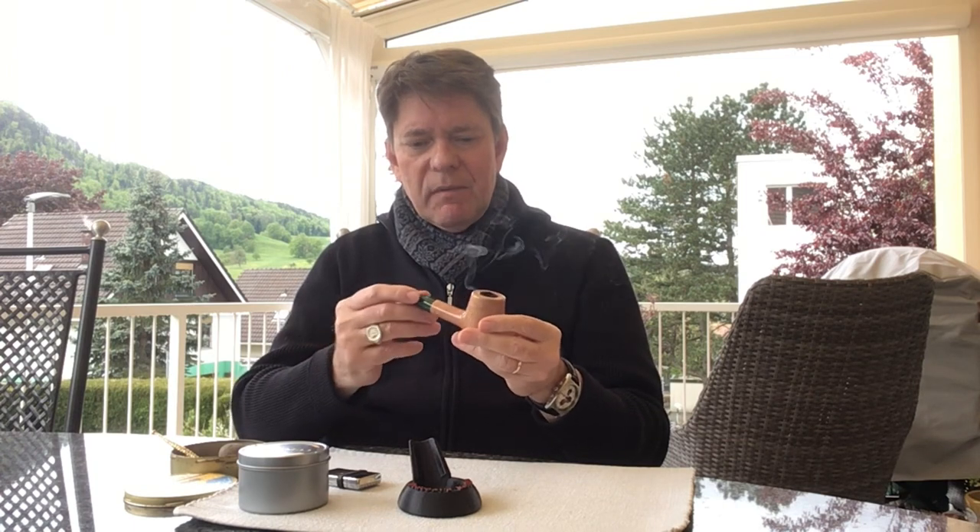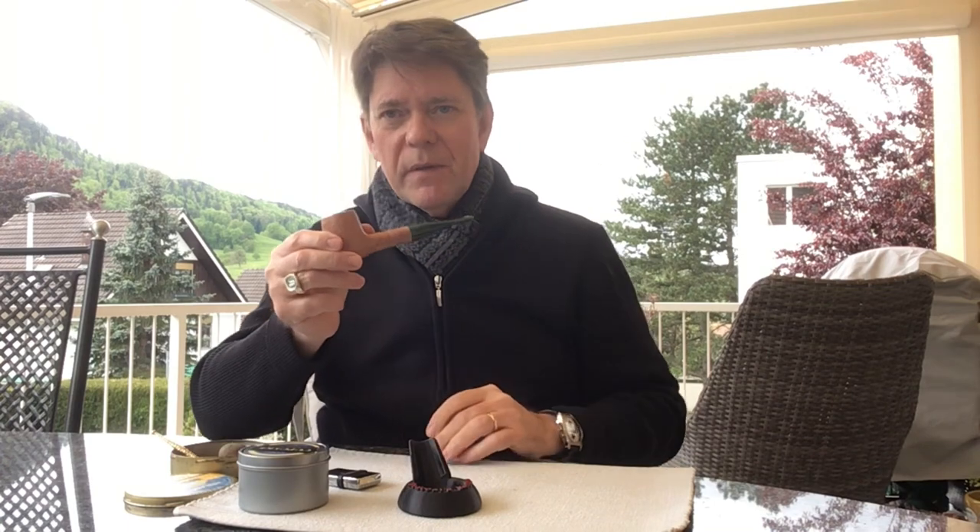I'm very happy with it. It has a lovely finish, and the fit is always perfect.